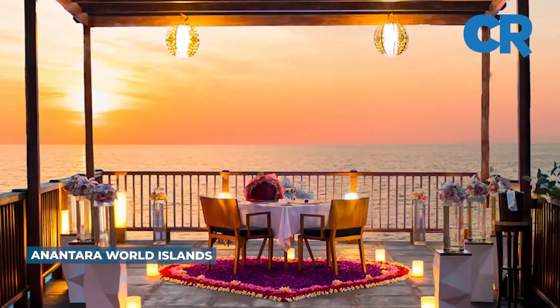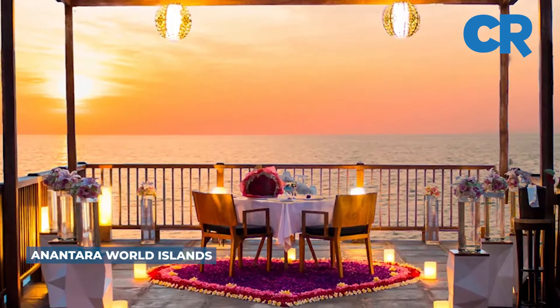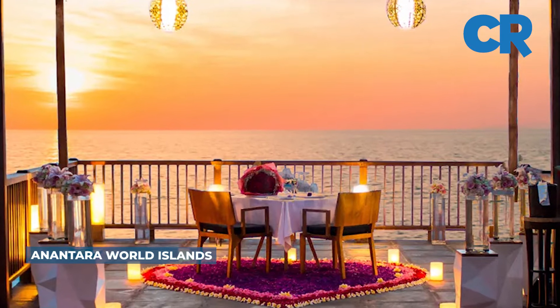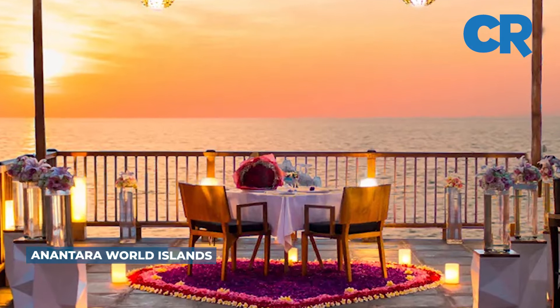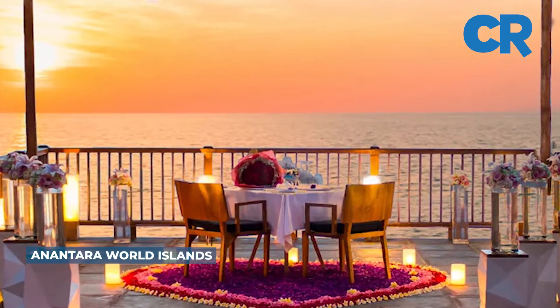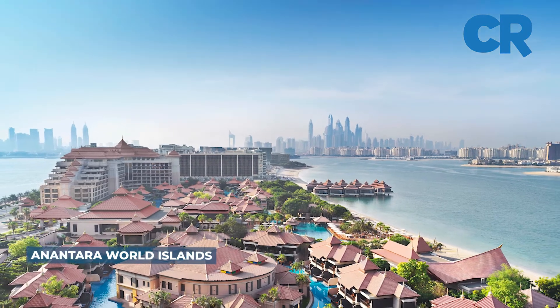Dining options are varied too, with multiple restaurants and bars spread across the resort. And currently being the only open resort on the whole archipelago, Anantara affords an unrivaled sense of privacy and seclusion with views over the main city of Dubai.